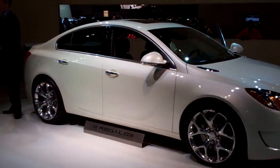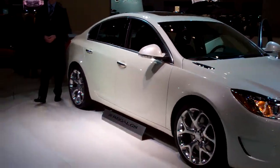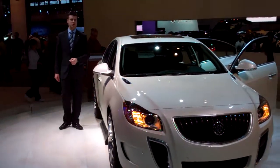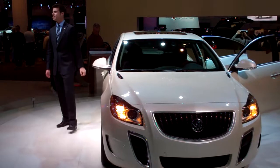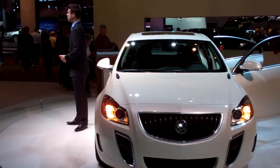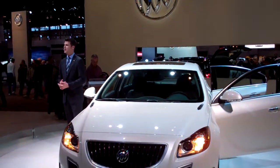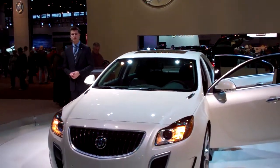ABS traction control, 4-wheel disc brakes, and the safety and security of OnStar are all standard on the GS. As well as Buick's 4-year, 50,000-mile bumper-to-bumper warranty and a 5-year, 100,000-mile powertrain warranty — both indications of the quality and craftsmanship built into every single Buick.